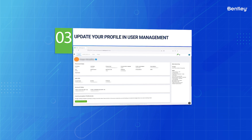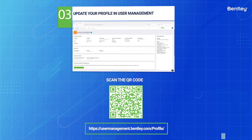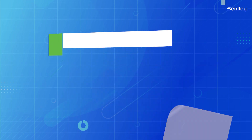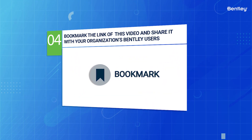Update your profile and user management by going to Your Profile, and then update your language preferences to ensure you're receiving relevant communications from Bentley in the language of your choice. Then save a link to this video and share it with your organization's Bentley users.